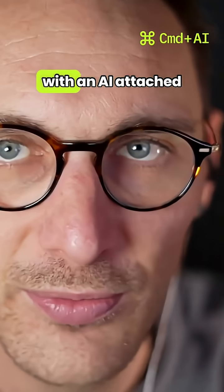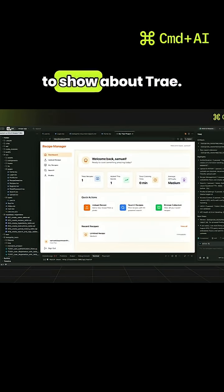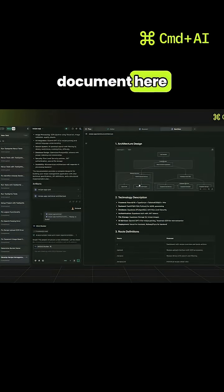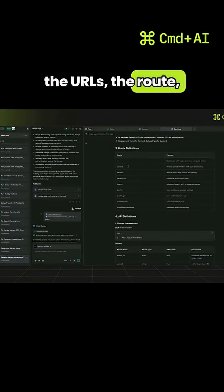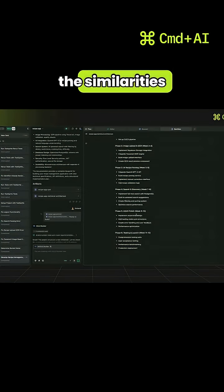What's the point in having a wiki anymore? We're so used to just querying the code, or querying it with an AI attached to the code — they'll go into ask mode. So I wanted to show about Trey: it created a technical architecture document here where it outlined everything — the URLs, the routes that it's going to define. You can see the similarities here to Google Wiki.